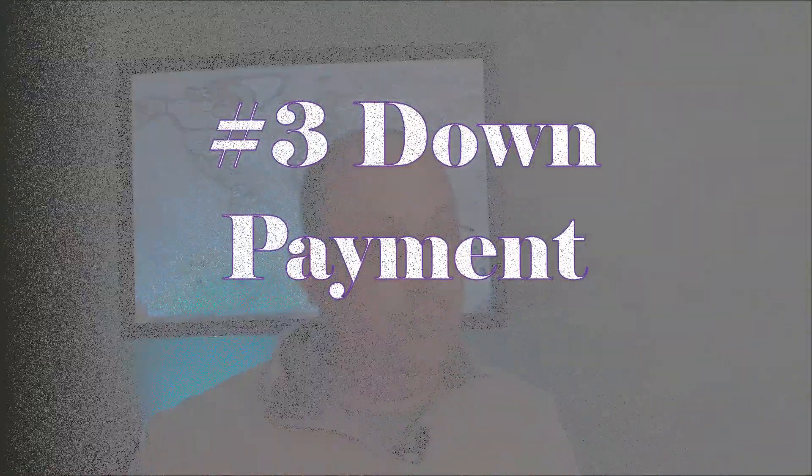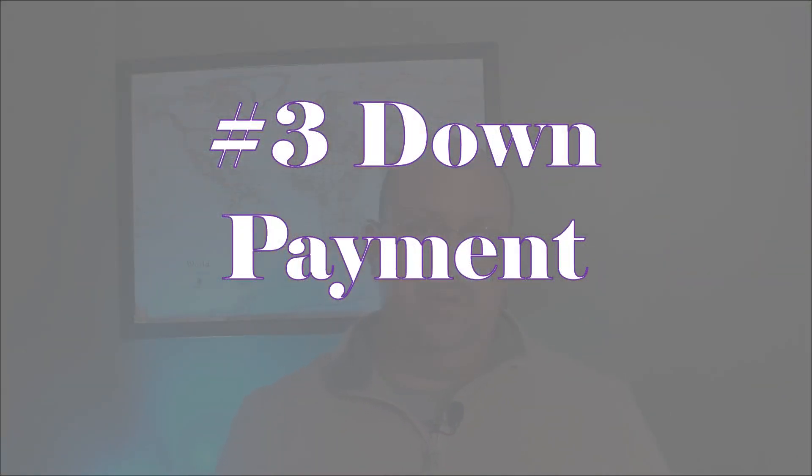Number three: options for down payment. This depends on what type of loan you get. With a conventional loan, you could be looking at 20% down — so for every $100,000 you pay for the house, that's $20,000 you may need to come up with. On a $300,000 home, that's $60,000. FHA loans can be as low as 3–5% down, so on a $300,000 house at 5%, that's $15,000 — a big difference. There are pluses and minuses to both, so talk to a lender and weigh your options.